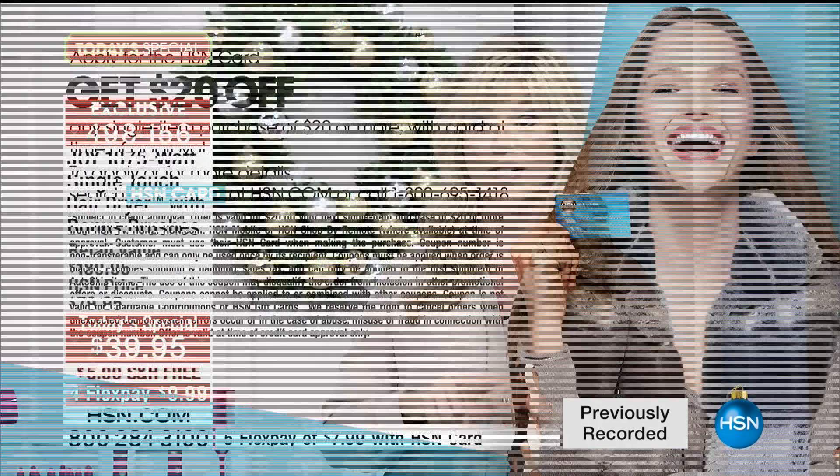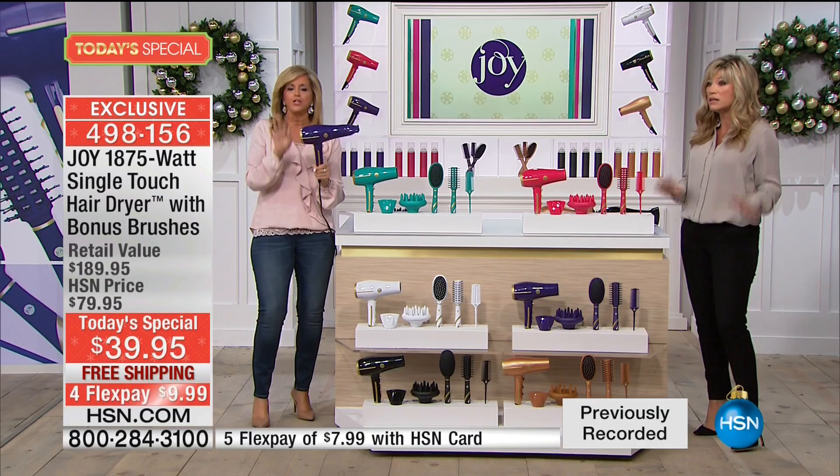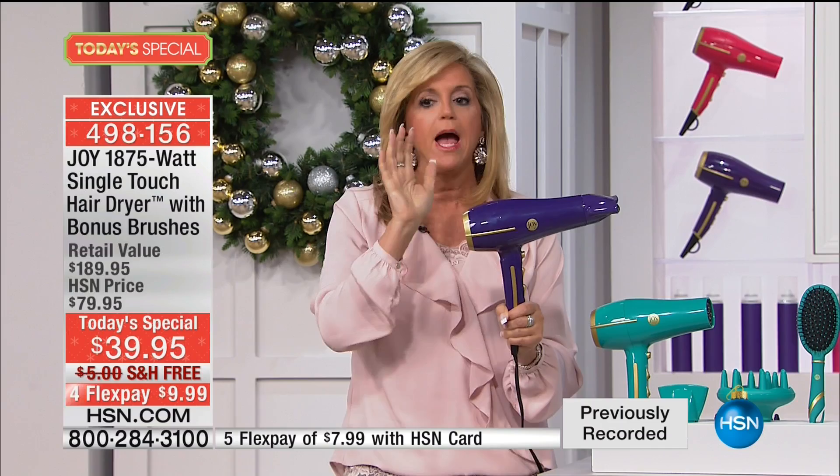If you were to purchase all of this separately, the dryer alone is $189 — just the dryer. You are getting a lightweight, powerful, professional 1875-watt hair dryer — single touch, because it's induction. The only one like it in the world. Like your cell phone when you touch it, it goes on.